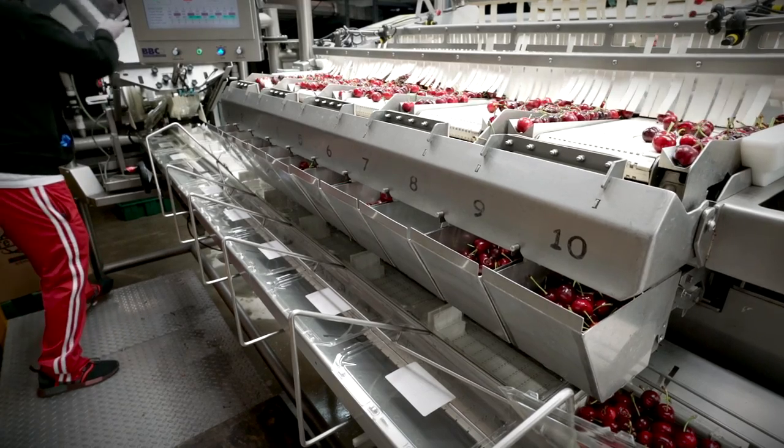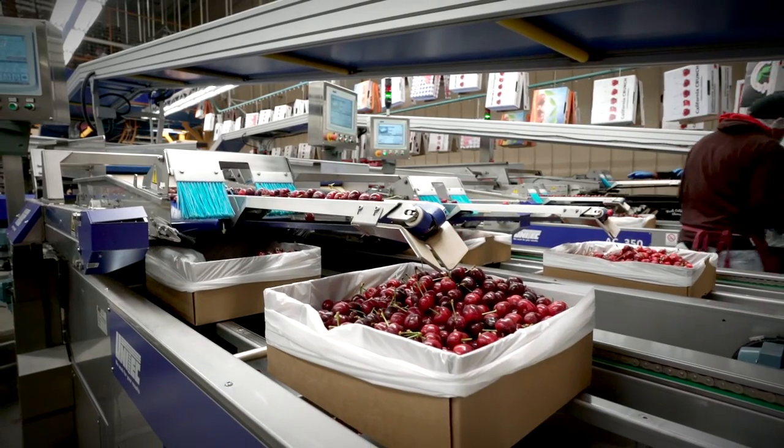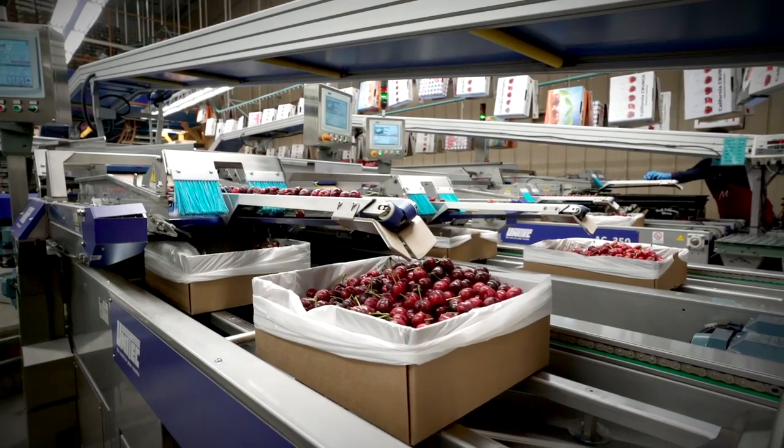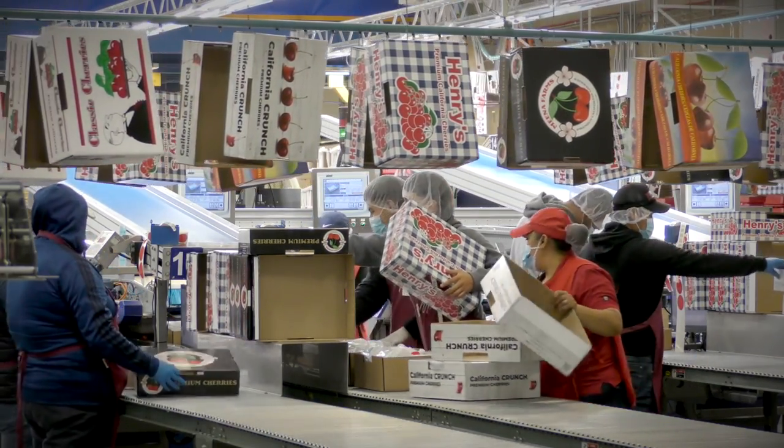We end up putting the big cherries with the big cherries and the little cherries with the little cherries, the dark ones with the dark ones and the light ones with the light ones. Each has a special market, so depending on where we're going to sell those cherries — whether it's a grocery store or restaurants — we put them in different packaging. It's important that after we pack the cherries we make sure those cartons and boxes full of fruit are as cold as possible. The best way is to take the pallets of packed boxes and put them inside a cooler.